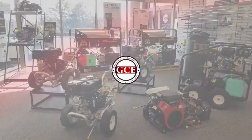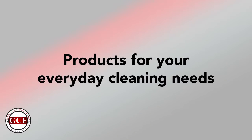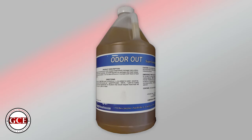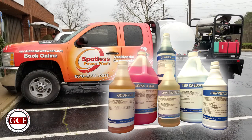Did you know GCE carries more than just pressure washers and exterior cleaners? GCE has products for your everyday cleaning needs like a hand cleaner, laundry products for washing your work clothes and towels, odor neutralizers to remove smoke odors from interiors and vehicles, and detailing products to keep the inside as well as the outside of your work trucks clean.